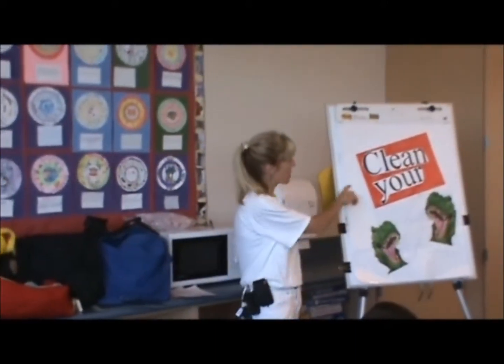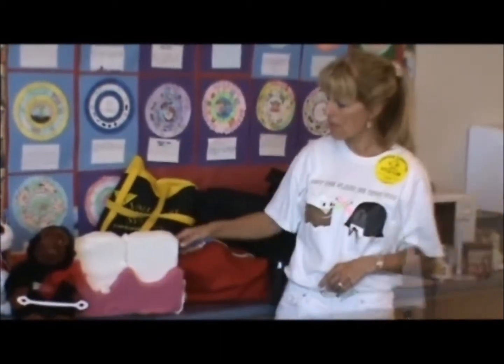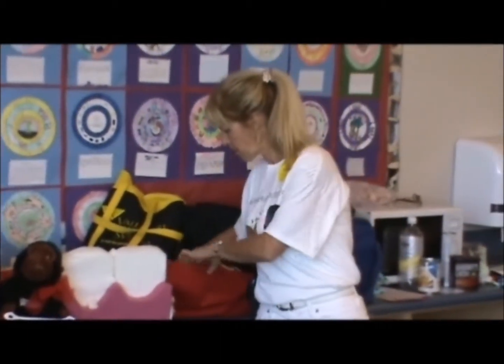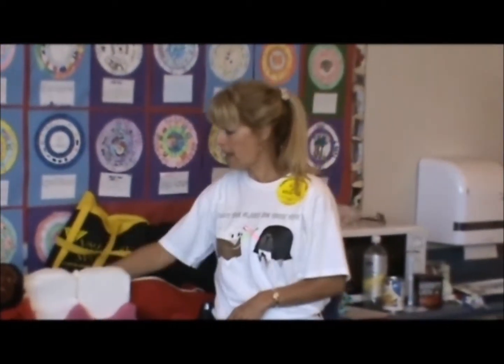Today we are going to be cleaning your dinosaur's mouth on the tongue side. You do not want to brush one, two, three — one, two, three — okay, I'm done.